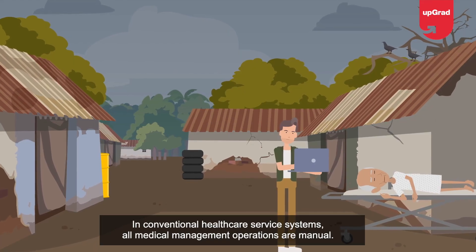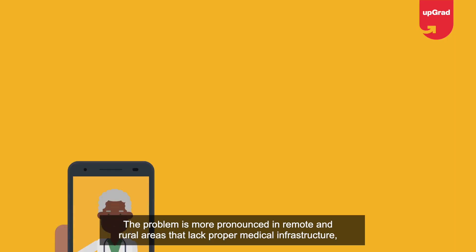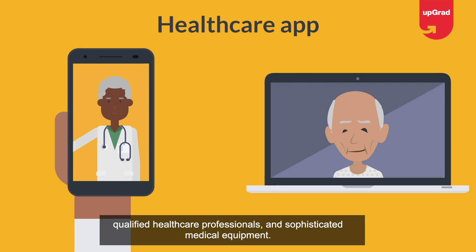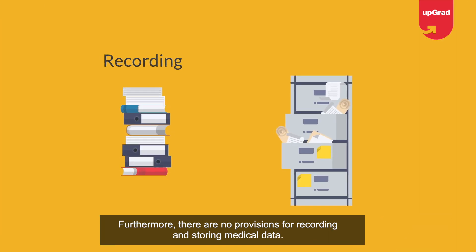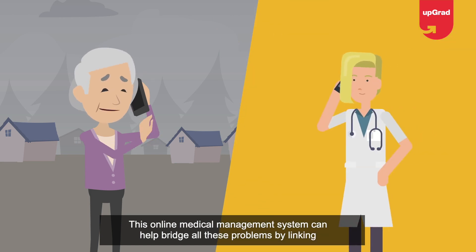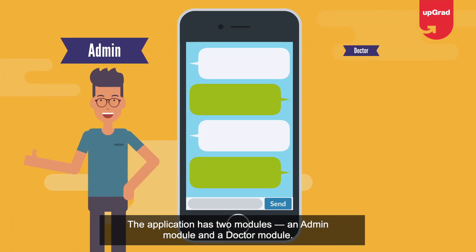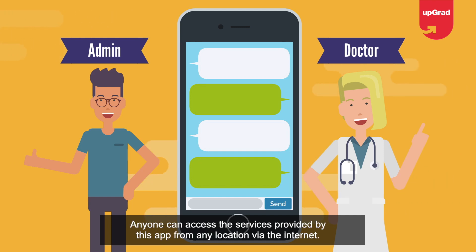Project ten: Online Medical Management System. In conventional healthcare service systems, all medical management operations are manual — a problem more pronounced in remote and rural areas that lack proper medical infrastructure, qualified healthcare professionals, and sophisticated equipment, with no provisions for recording and storing medical data. This online medical management system bridges these problems by linking doctors and patients directly. The application has two modules: an admin module and a doctor module.